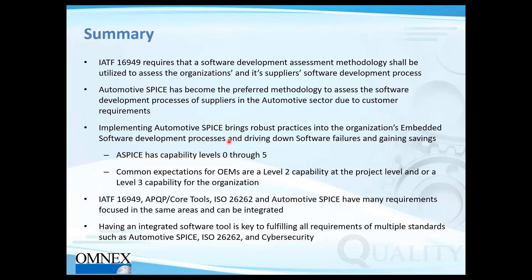A common issue we see is organizations having a systems project plan totally misaligned with their software plan, and configuration management not covering the entire scope of work products from the software development processes. Standardizing the approach and using integrated software tools addresses these challenges.